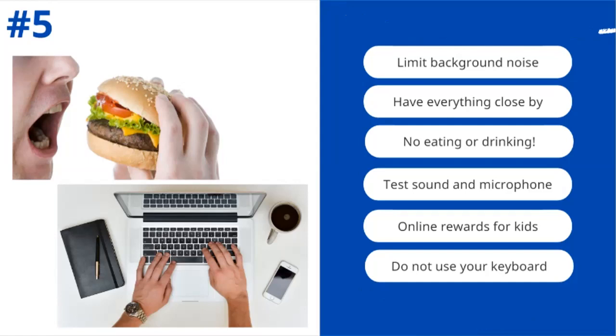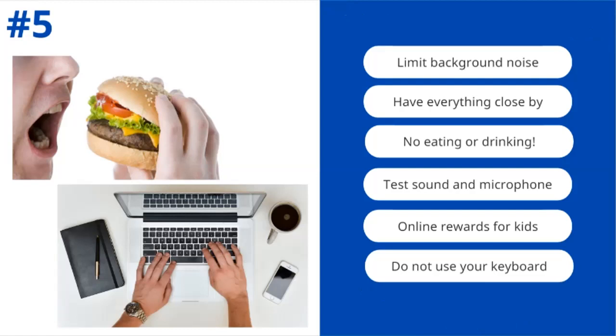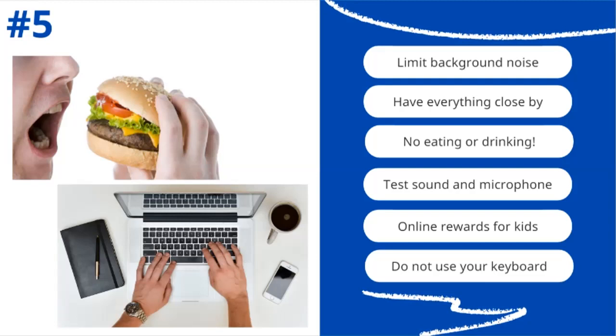No eating or drinking. You wouldn't do this in a face-to-face consultation, so don't do it in your online consultation either. I've seen people video call while having their afternoon snack and it is just off-putting. Don't eat or drink — you can do it afterwards. Test your sound and microphone before each session. These little technical gremlins are awful and jump in when you least expect it. If your session starts at 9 o'clock, start preparing 15 minutes prior: go through your checklist, put everything close by, check your sound, microphone, video, and background. Then when the session actually starts, you're relaxed and ready to go.